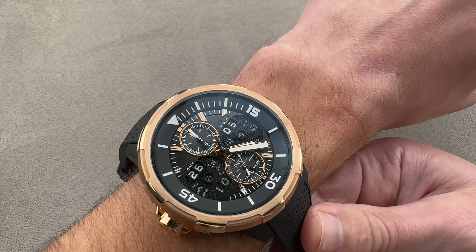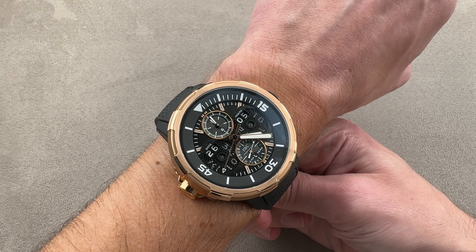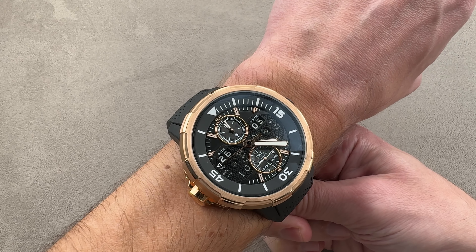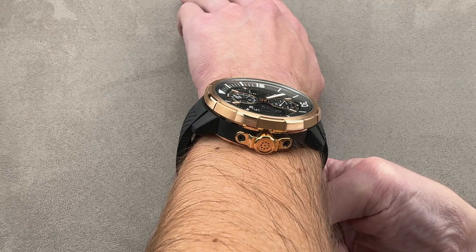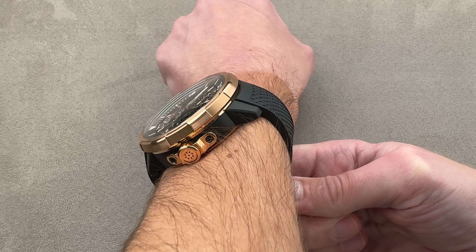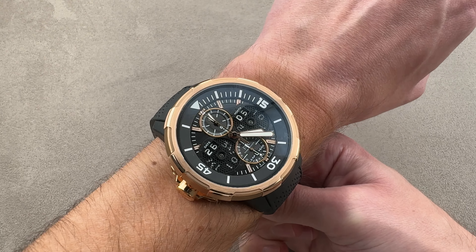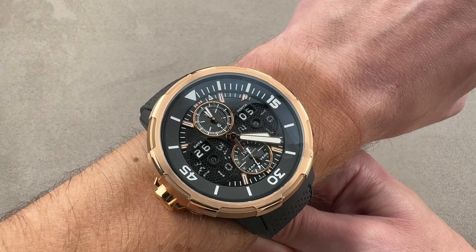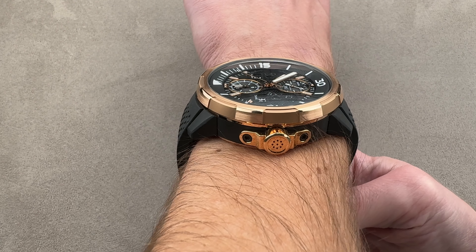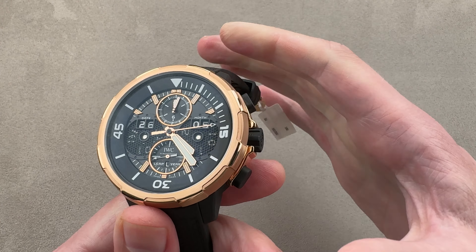We'll throw it on my wrist — 16 centimeters in circumference — and I'll give myself some clearance here. As an instrument it works quite well; it's very legible, it's very large, it's hard to miss. But wearing this every day in earnest would be comical. I recommend that if you want to wear this every day and not look clownish, you're probably going to want a wrist of 18 centimeters circumference. Because of the black rubber-coated lugs, it almost reads visually as a lugless watch, but you can see this thing brooks no petite forearms.